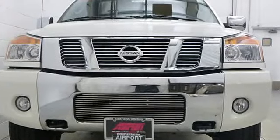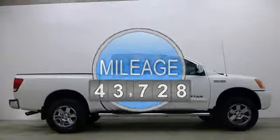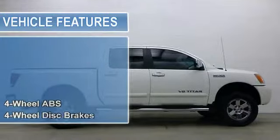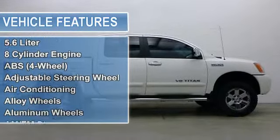SV Trim. iPod MP3 input, rear air, 4th passenger door, multi-CD changer, aluminum wheels, head airbag, 4WD.